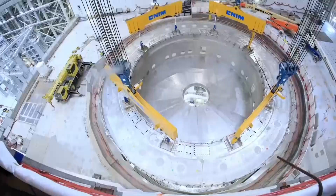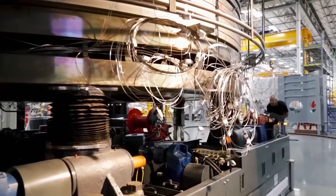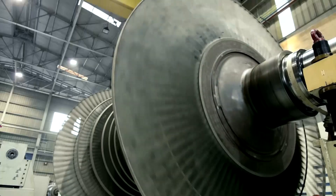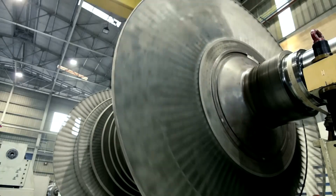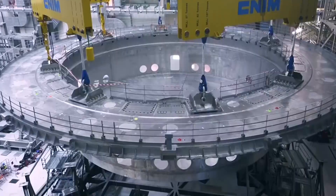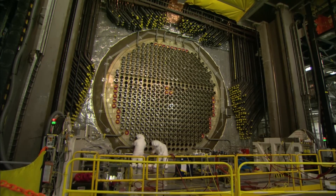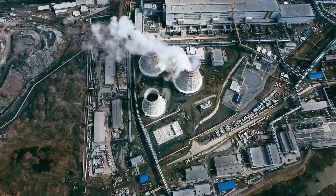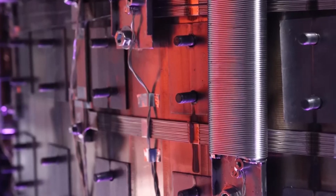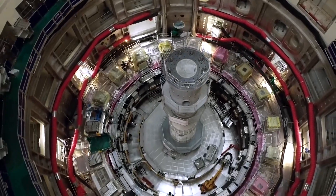The design strategy is called optimization, and it involves figuring out the shape of the magnetic field that keeps the plasma in the best way, then making a set of magnets to make that field. This requires a lot of computing power, and supercomputers couldn't do it until the 1980s. The first attempt at a partially optimized Stellarator was built at the IPP branch in Garching, near Munich. It was called Wendelstein 7AZ, and it ran from 1988 to 2002.